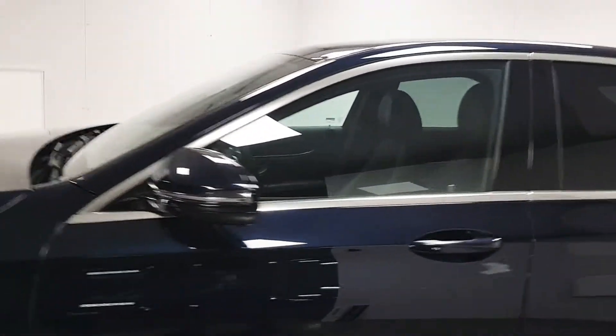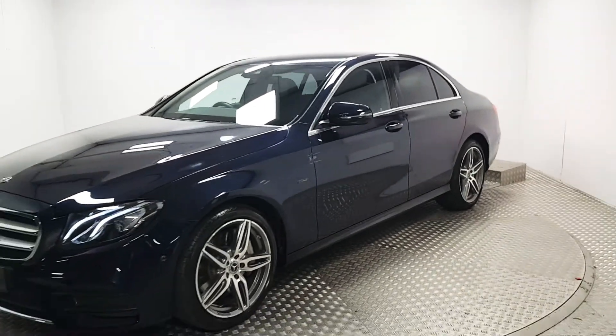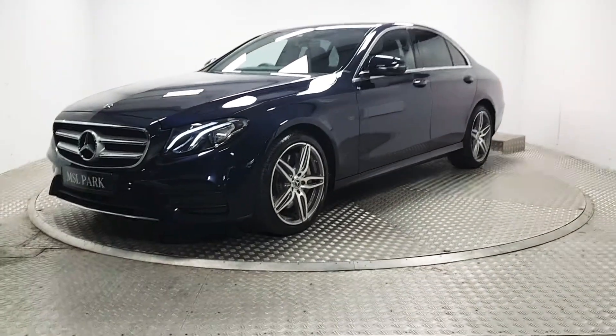If you'd like more information about this car, please do give us a call. Our number is 01 869 1000 and we'd be delighted to help you out.